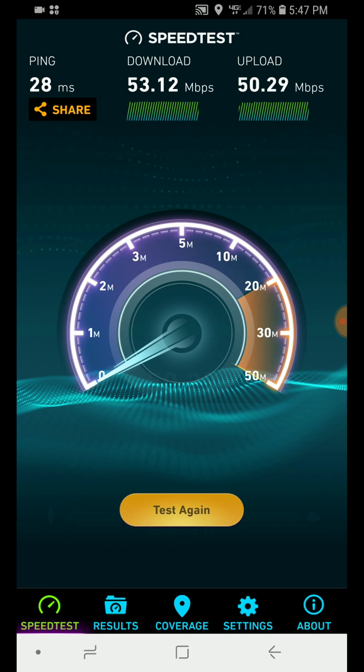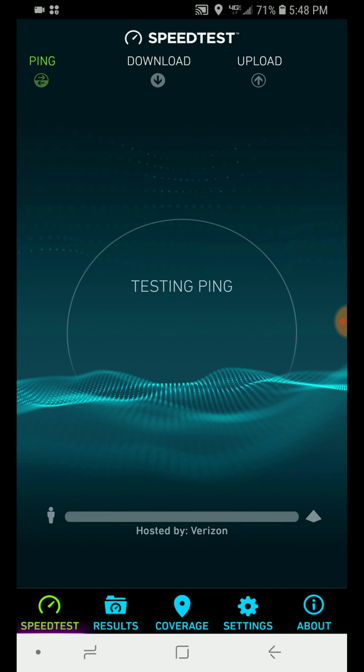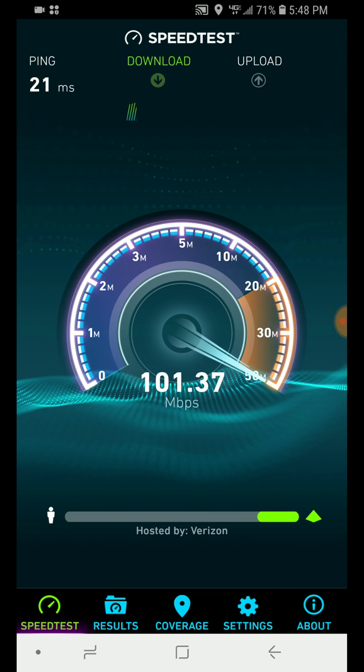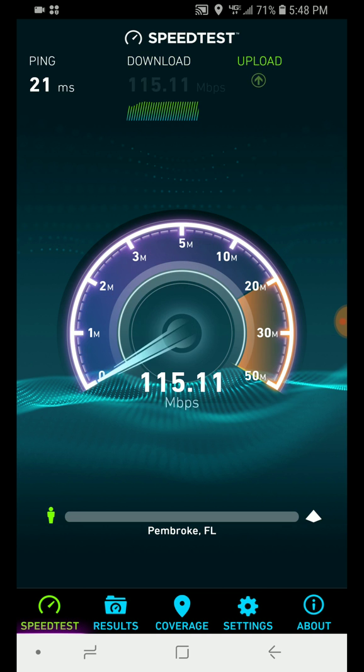In Monroe County — which is the Keys only — there seems to be a bit of an issue with that. However, in other counties like Miami-Dade County and Broward County, this particular issue doesn't seem to exist. There's no problem achieving 50 megabit upload speed in those areas.